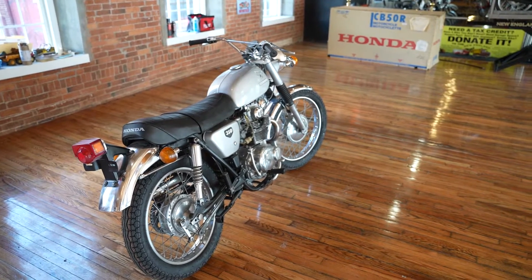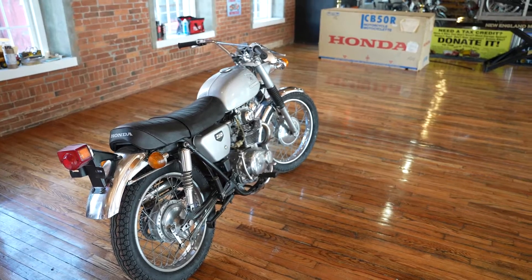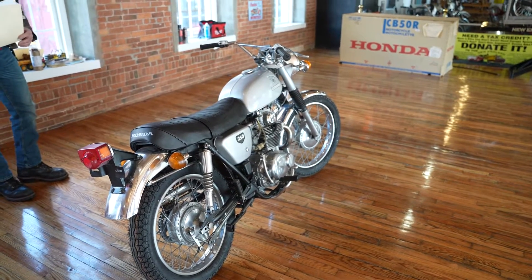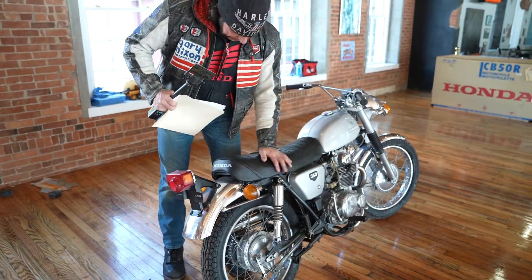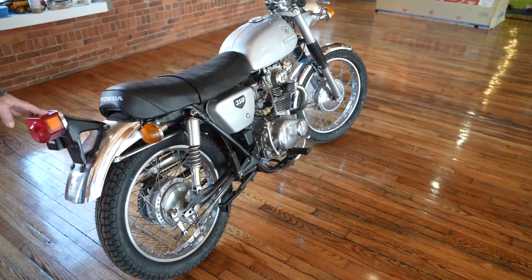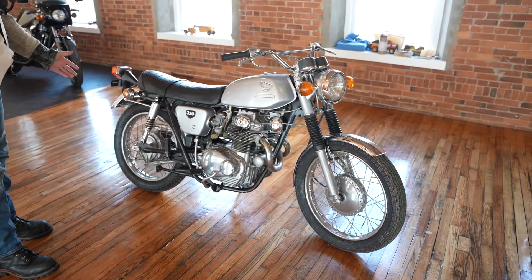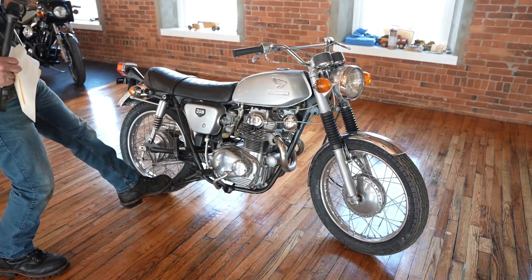The bottom line was $2,193 in parts and labor. This is a project we started last summer, before Jeff came aboard, when we were shipping bikes up to him — probably close to six months in the shop sometimes. It also has a replacement seat cover. The rear turn signals are intact, the rear fender is in nice condition, the license plate mount is there, and it has the original shocks, original rims, and brakes. It also has a center stand, which is nice.